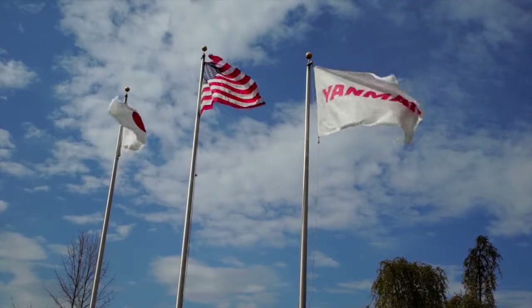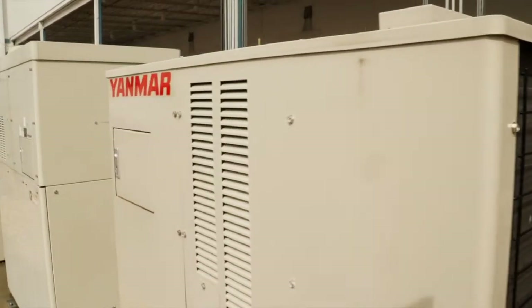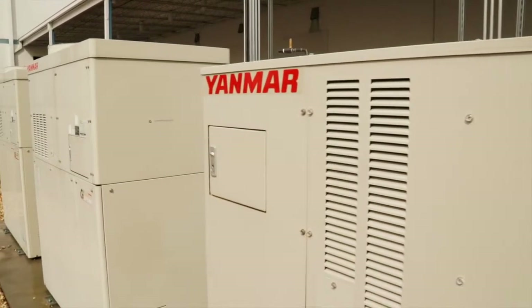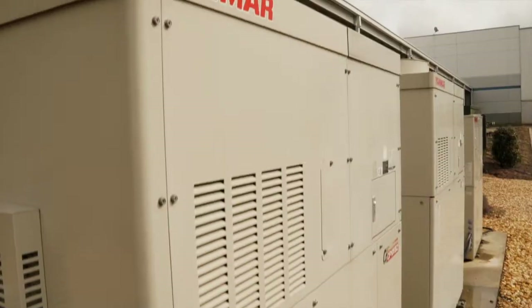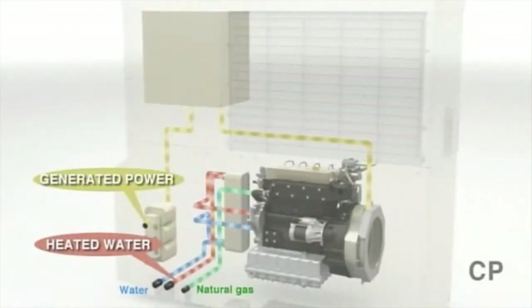The partnership with Yanmar is pretty important to you — talk to me a little bit about that. Blossman Gas has done a search globally for the best micro-CHP unit. The experience and the technical expertise that Yanmar has really attracted us, and it gave us a high degree of confidence. Our propane engines, because propane does burn more efficiently than other fuels, we're able to capture that energy and turn it into electricity and heat.